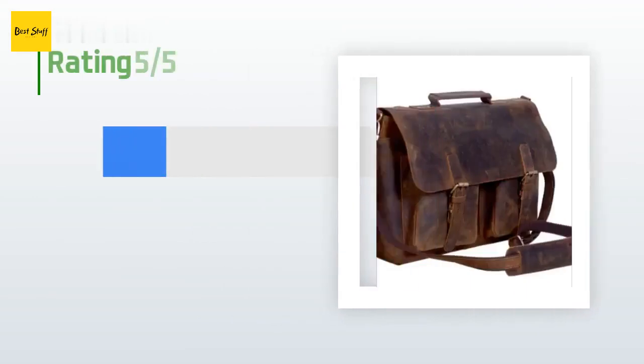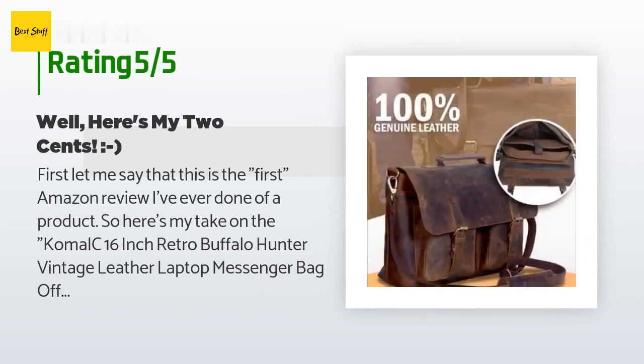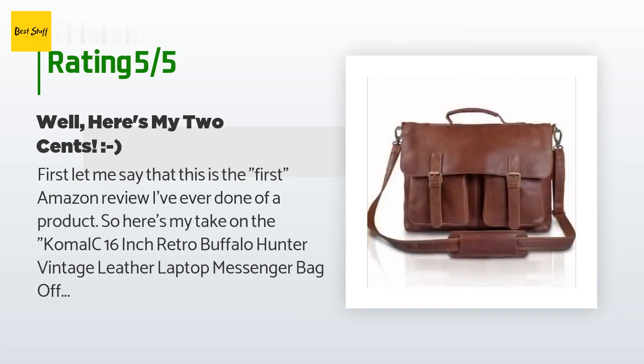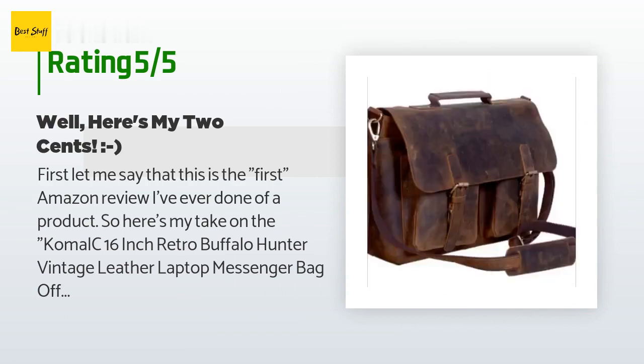The average rating of this product is 4.9 stars with more than 2,190 customer reviews. A customer said: 'First, let me say that this is the first Amazon review I've ever done of a product. So here's my take on the Komal C 16-inch retro buffalo hunter vintage leather laptop messenger bag, office briefcase, college bag for men and women. Wow, that's a long title — you might think about shortening it, Komal.'